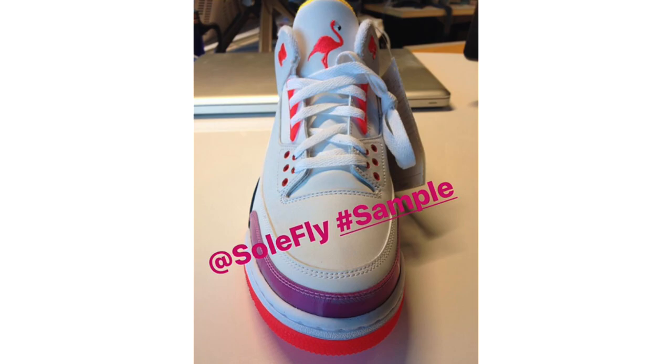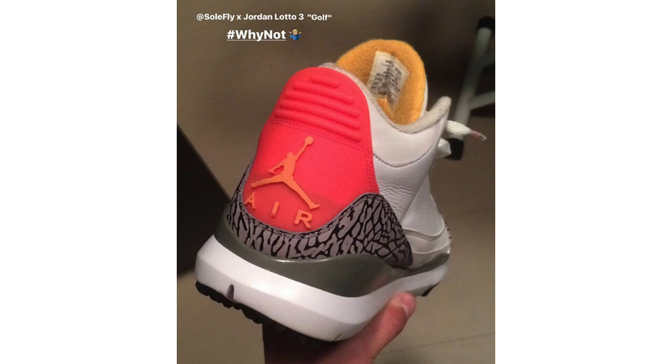There is an upcoming Sole Fly collaboration on the Air Jordan 17 Low dropping in 2018. There's another one dropping in November — the Jordan Trunner LX High. And for those really interested, the Jordan 1 Moderos dropped this weekend.